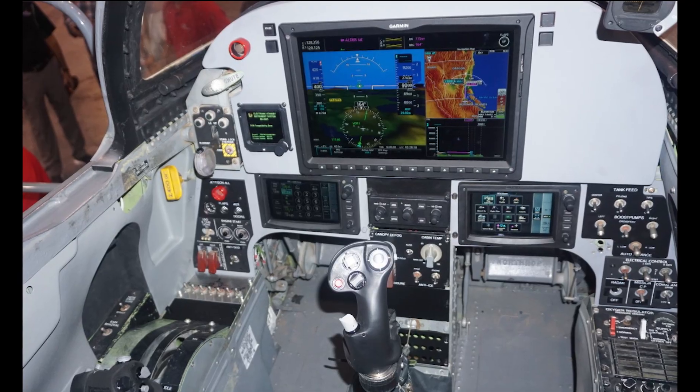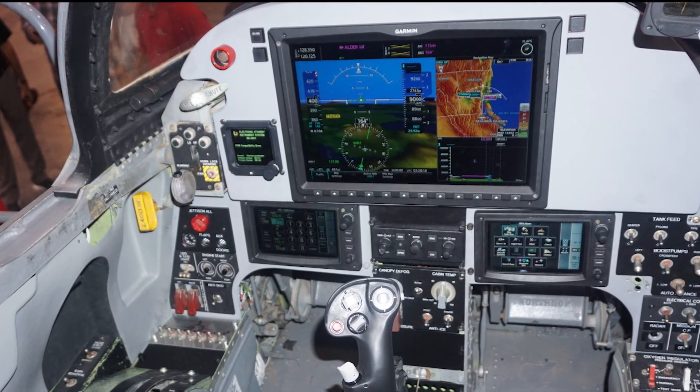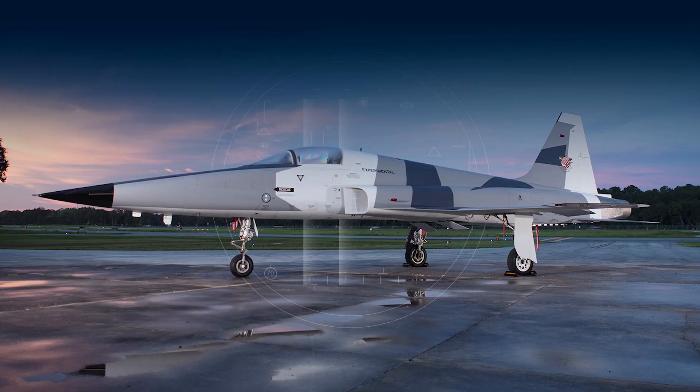Not only that, but there are F-5Es that are being upgraded with advanced avionics to the point that they are being considered an all-new version, the F-5AT or Advanced Tiger, which will be the subject of its own upcoming video.